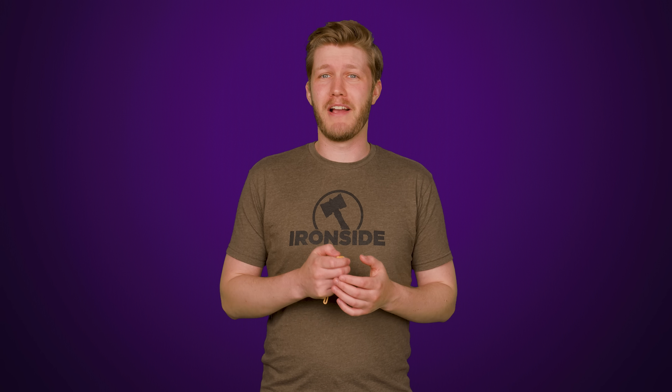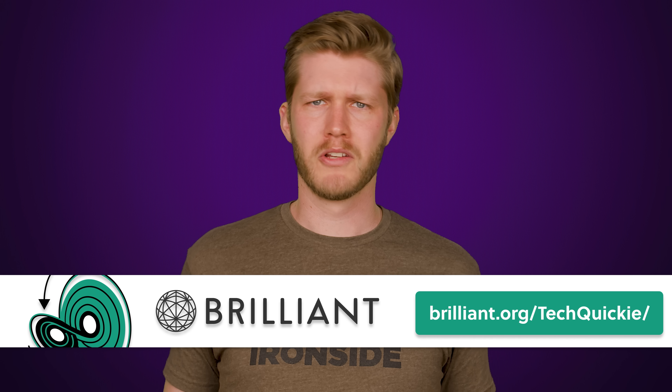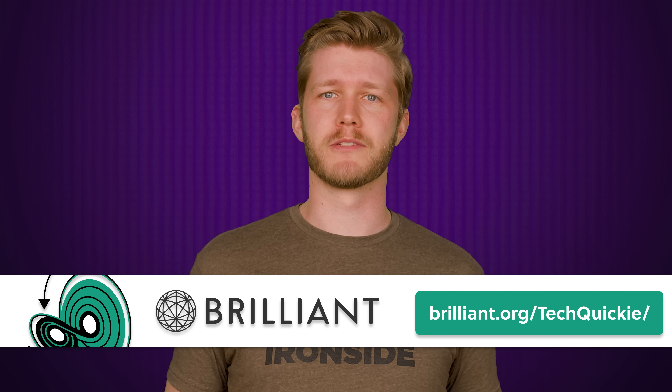But did you know that BIOS updates can even help your graphics card perform better? We'll let you know right after we thank Brilliant for sponsoring today's video.